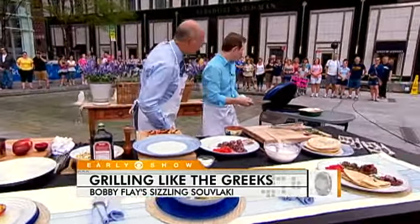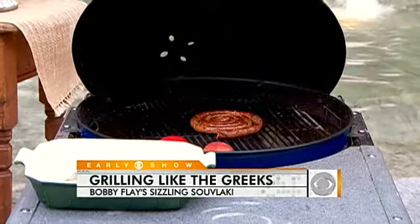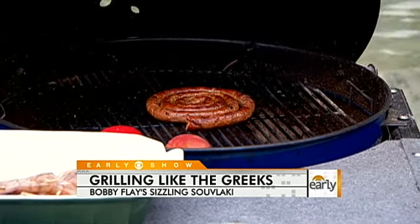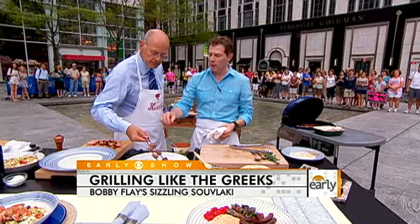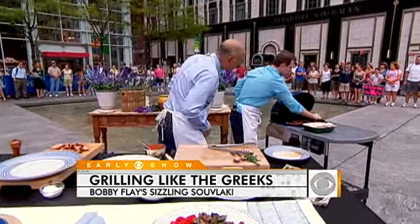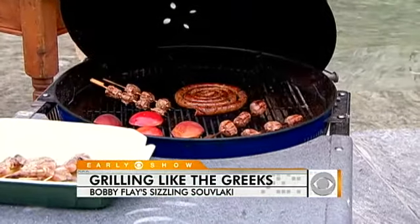All right, so we're going to put our lamb sausage on the grill, and we're also going to put our souvlaki on the grill. Do you just get lamb tenderloin at the meat shop? You can ask the butcher for lamb tenderloin or lamb loin. You can also do it with leg of lamb, which is actually a little bit less expensive, but the tenderloin is just going to be a lot better.